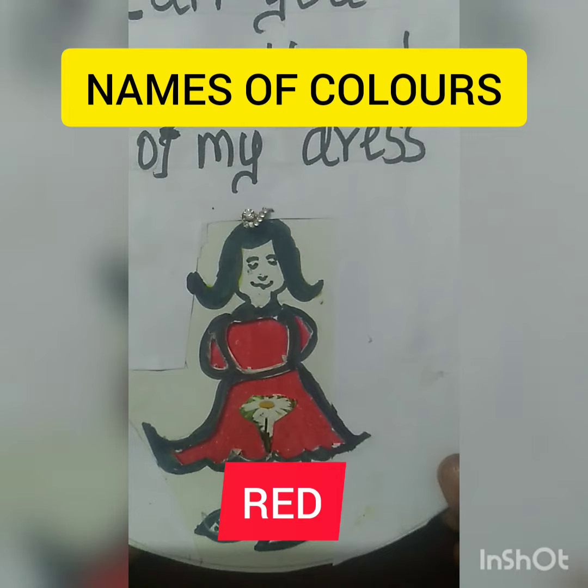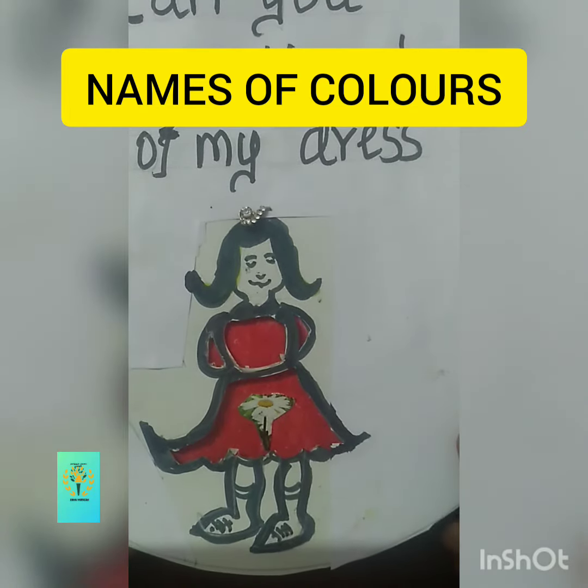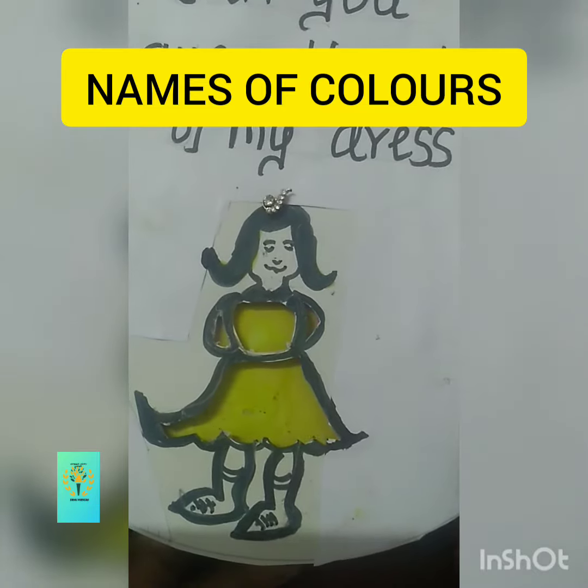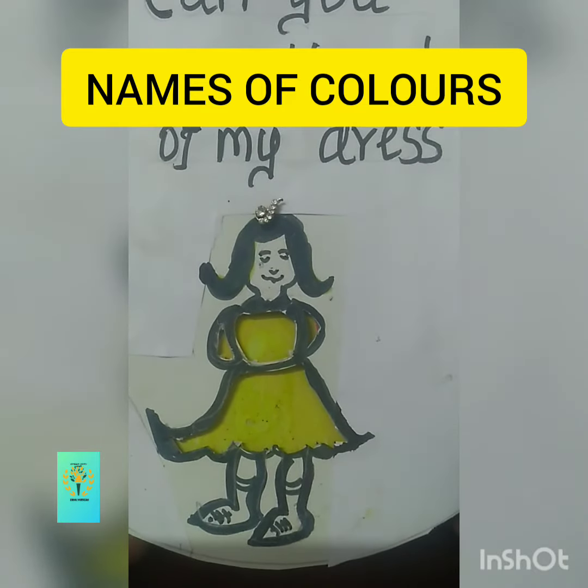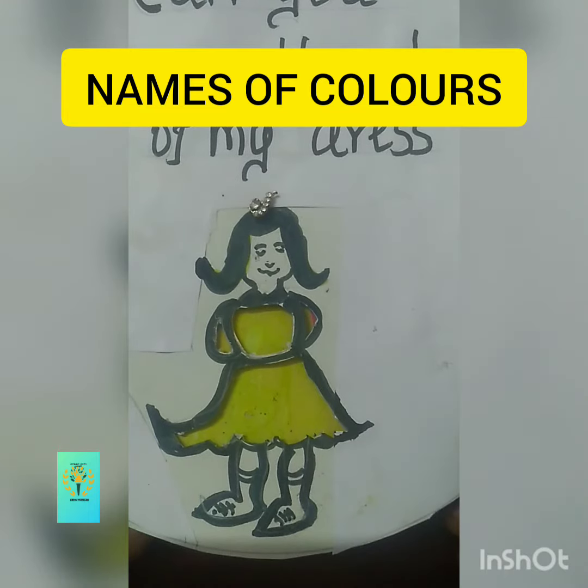Red. This dress is red in color. The color is changed. What is the color of this dress? Yellow.